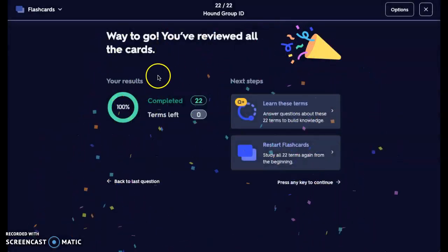Those are the hounds for today. Good luck on your test. Remember, you can use your notes on your ID quiz and take it as many times as you want.